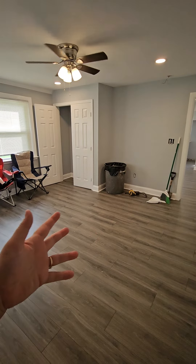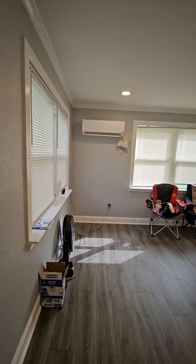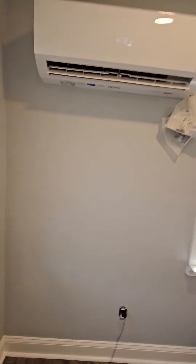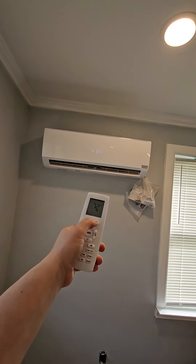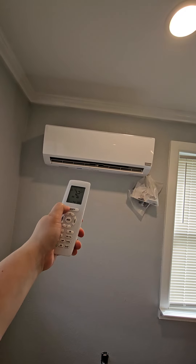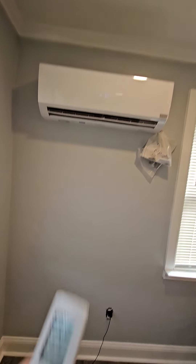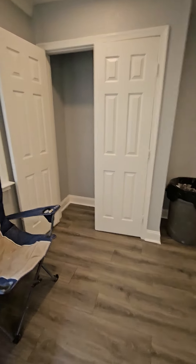This area would probably be the bedroom. You have heat and AC right there that you can control with a remote. You can set the temperature. You have plenty of closet space.